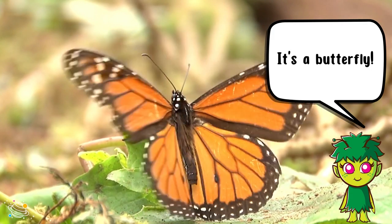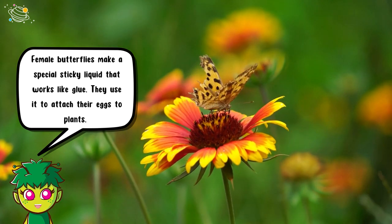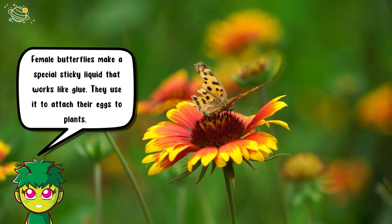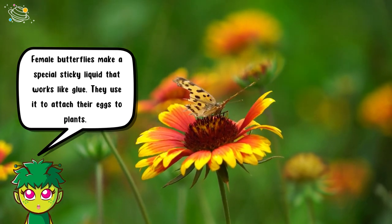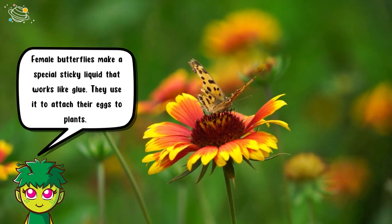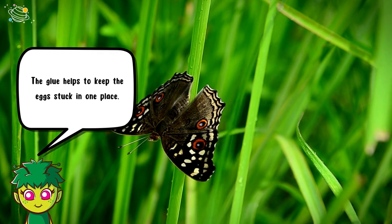It's a butterfly! Female butterflies make a special sticky liquid that works like glue. They use it to attach their eggs to plants. The glue helps to keep the eggs stuck in one place.